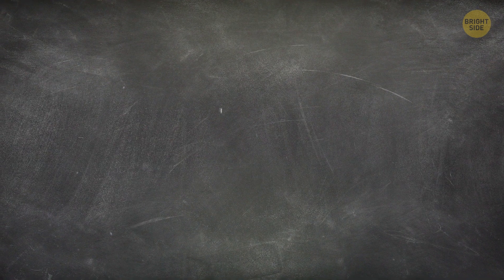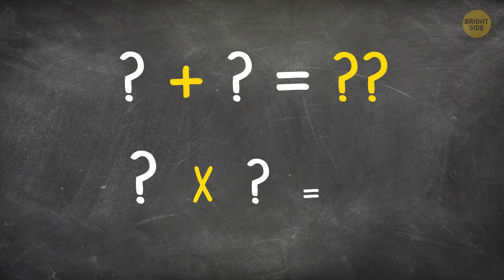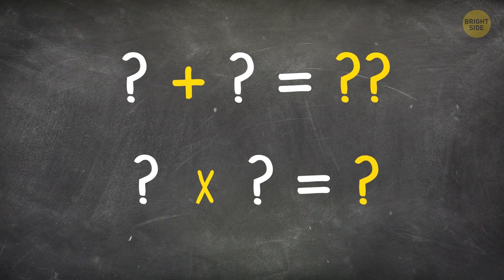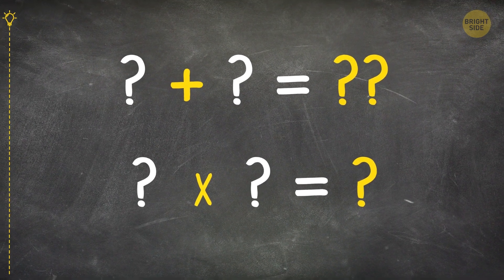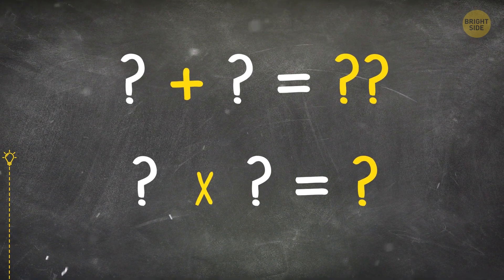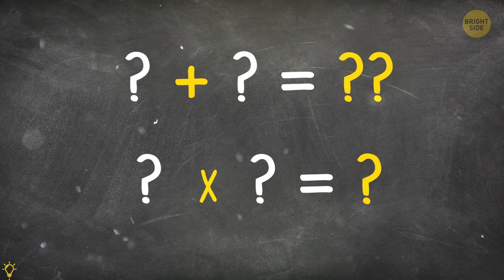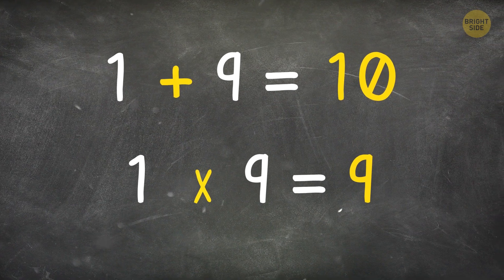The whole positive numbers have a 2-digit answer when added and a 1-digit answer when multiplied. What are these numbers? They're 1 and 9.